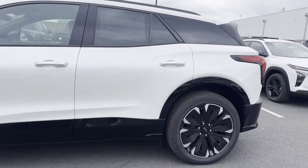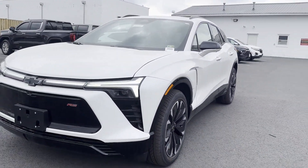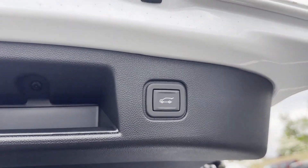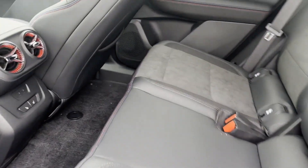Cross-traffic alert. Lane-keeping assist. Side-view mirrors with turn signals. Lane departure warning. Wi-Fi hotspot. Satellite radio. Multi-zone air conditioning. Blind spot monitor. All-wheel drive. Parking aid sensor.